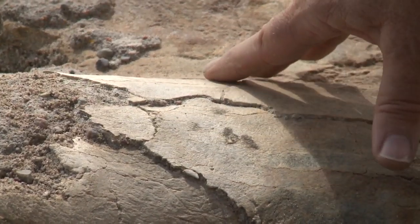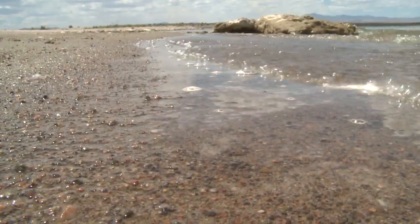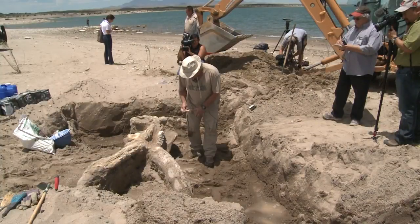This mastodon was living, drinking, and feeding alongside the ancient Rio Grande three million years ago. A group of guys celebrating a bachelor party stumbled upon the fossil, washed clean by the water on Elephant Butte's beach last weekend.